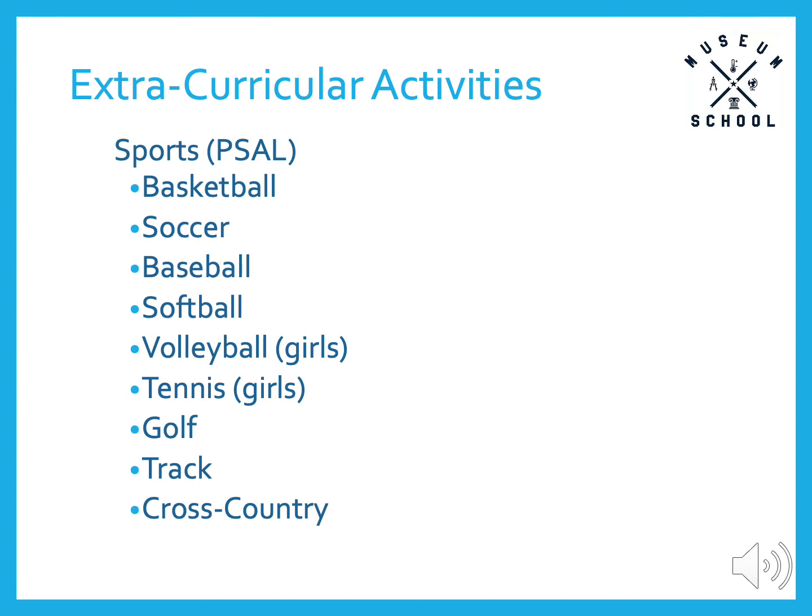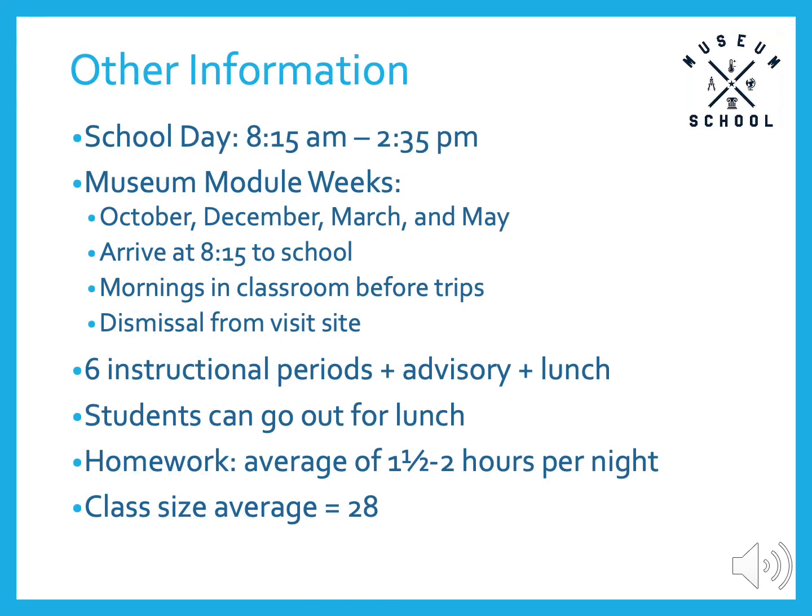Our PSAL sports teams are shared with the NYC Lab High School, with whom we also share this building, and our team name is LMU, Lab Museum United. The current set of teams are basketball, soccer, baseball, softball, girls volleyball, girls tennis, golf, track, and cross country. In a typical year, our school day is 8:15 a.m. to 2:35 p.m., Monday through Friday. Our four museum module weeks are in October, December, March, and May.